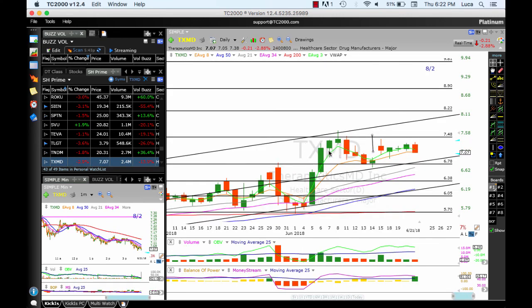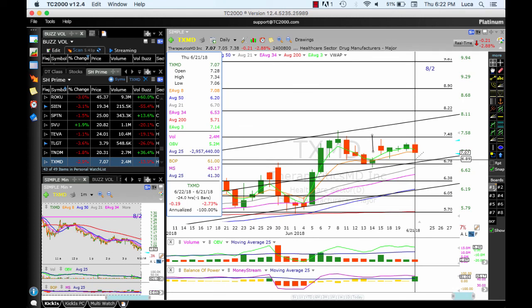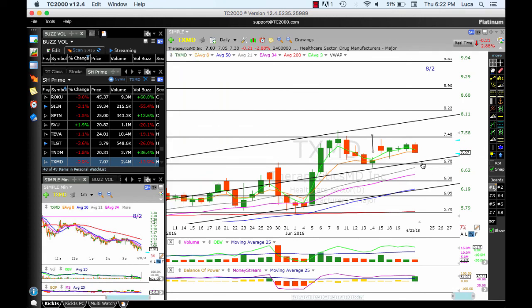TXMD — breakout, pulled back, consolidated. On this day it looked like it was going to go higher, but it didn't — it consolidated. It's still above the 8 MA today, though it also closed below the 8 MA, but overall still positive. I want this low to hold: 6.80 / 6.90 / 6.78 — those areas need to hold. Could fall down to 6.40 / 6.38 area. A break above 7.48 could see the top of the channel at 8.22 and 8.90.